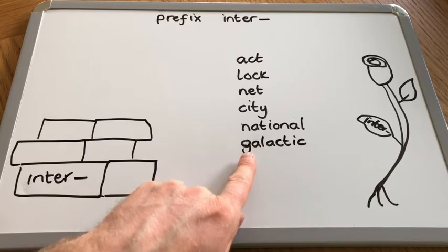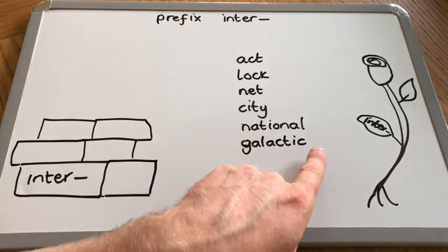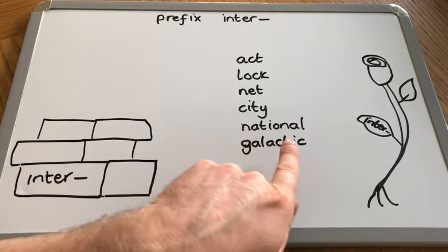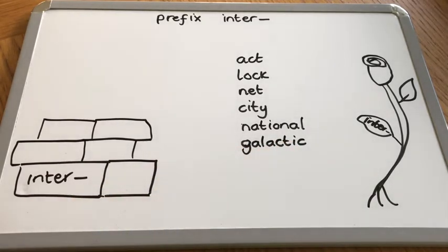Three syllables: gal-ac-tic. Galactic. Now I love this word - it's a science word, it kind of makes me think of science fiction stories. Galactic is linked to the word galaxy. A galaxy, for us, is a swirling group of stars. And our galaxy, where our solar system and our planet is within, is the Milky Way. So galactic means to be inside, or something about the galaxy itself.